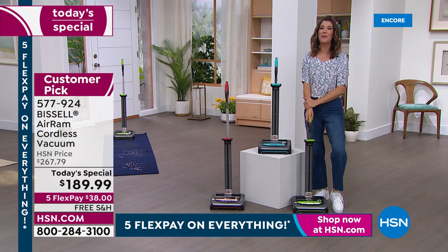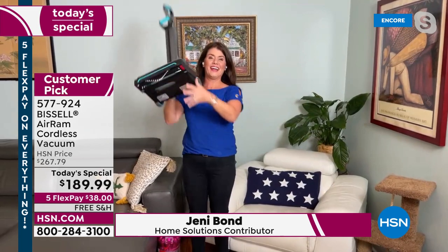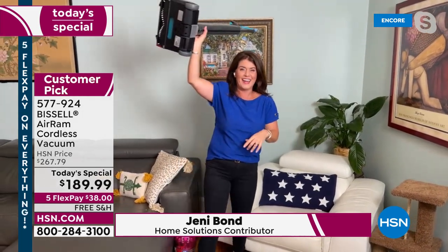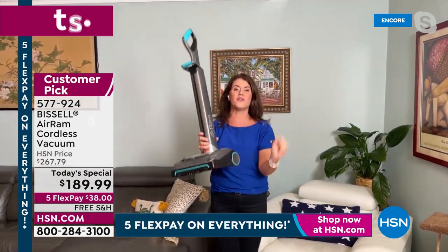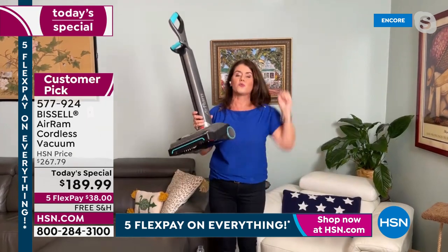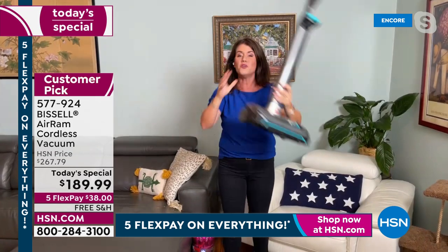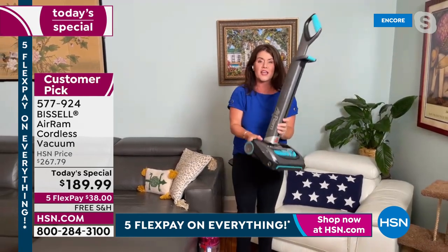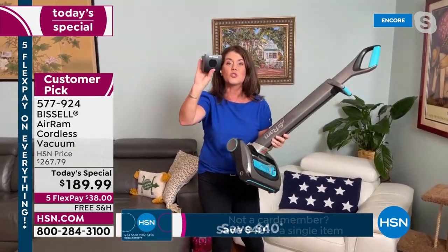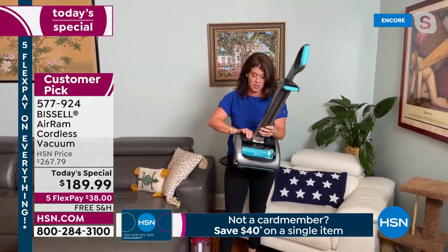We haven't had this as a today's special in more than two years. This literally feels like waking up on Christmas morning — we waited two years for this. This is your vacuum upgrade. We've cut the cord — it's under 10 pounds, has a 40-minute runtime because of the 22-volt lithium-ion battery. This vacuum handles high pile and low pile carpet.